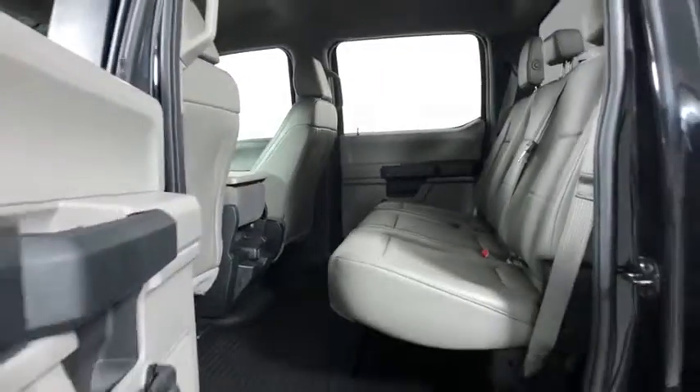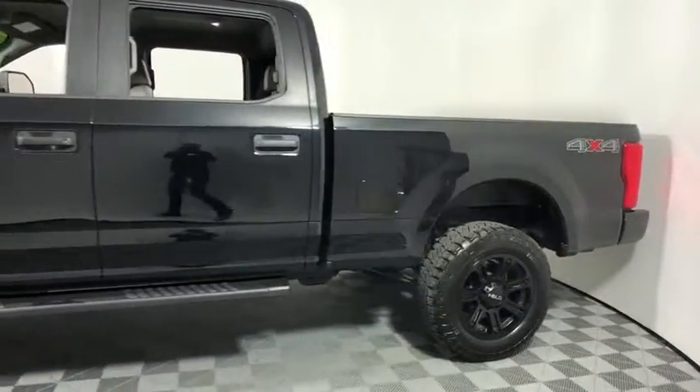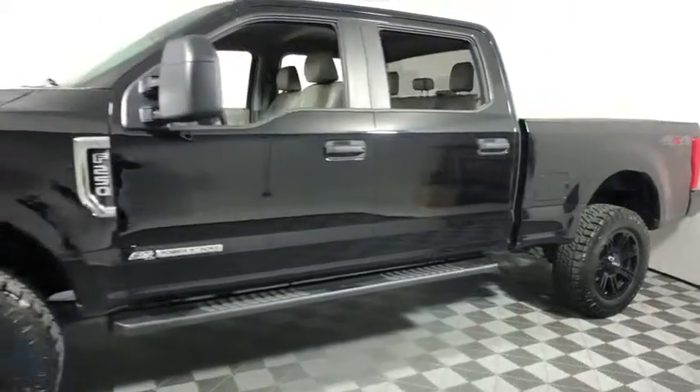AM-FM stereo radio, center armrest, electronic stability control, trip computer, overhead console, brake assist, tachometer, tilt steering wheel.